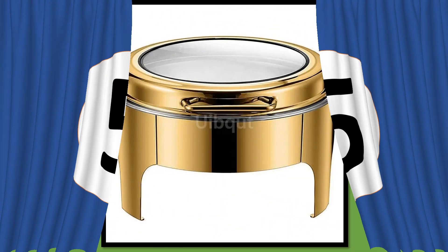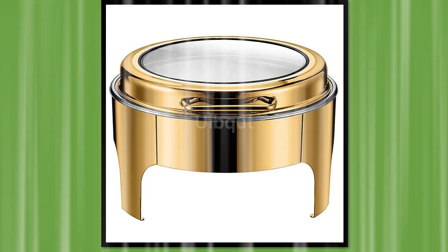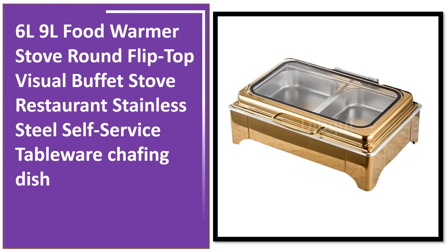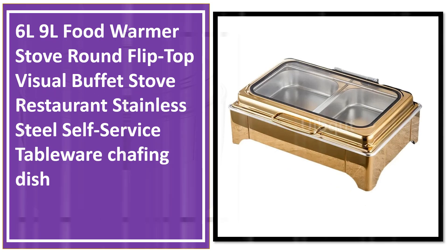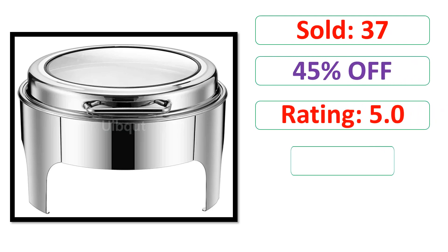At number 5. If you want more information and updated pricing on the products mentioned, be sure to check the links in the description. Sold. Percent off. Rating. Price.